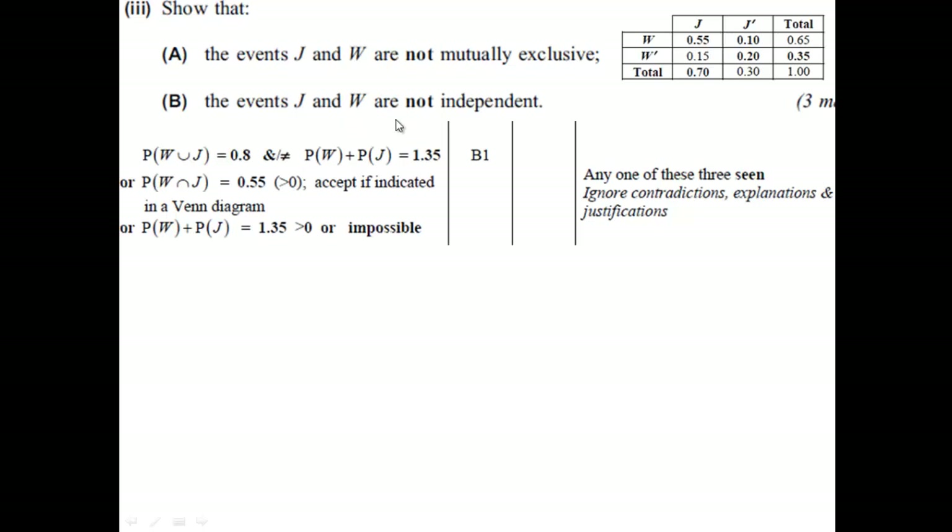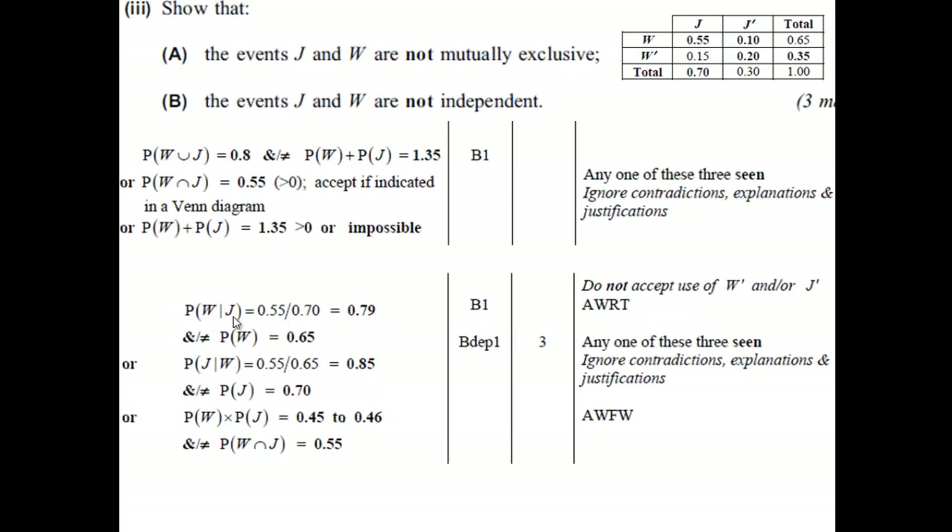All you need to do is set up that formula and show that it's different to the unconditional probability of either juice or water. Looking at the mark scheme, the first example is water given juice: it's P(W and J) over P(J), and P(J) = 0.70. We then check whether P(W | J) equals P(W) — and it doesn't. That's enough to prove they're not independent, because you have this contradiction straight away. Three marks for that question in total: two marks for the independence part and one for the mutually exclusive part.